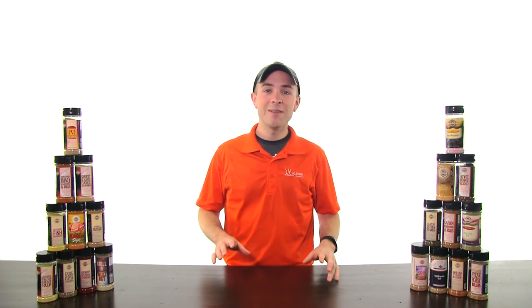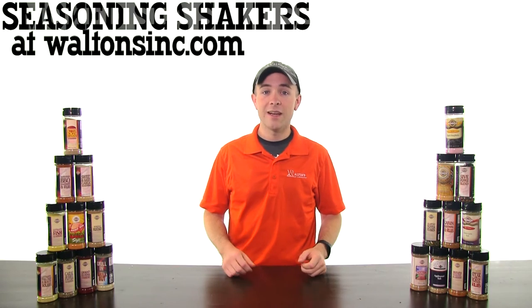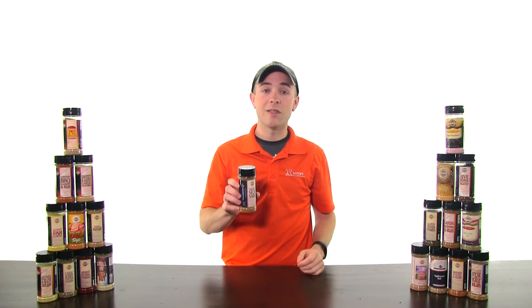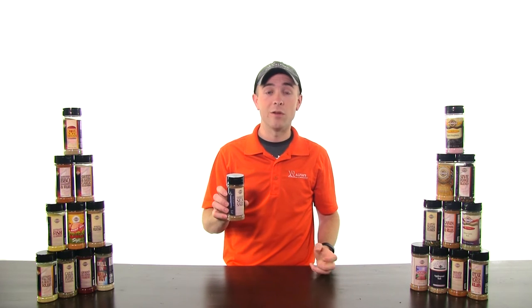Hey guys, this is Austin with Waltons TV. At WaltonsInc.com we have well over 100 different and unique seasoning shakers in stock, and today we're checking out our smoked sea salt seasoning. Smoked sea salt is one of our top 10 selling seasoning shakers and holds a perfect 5 out of 5 star rating at WaltonsInc.com.